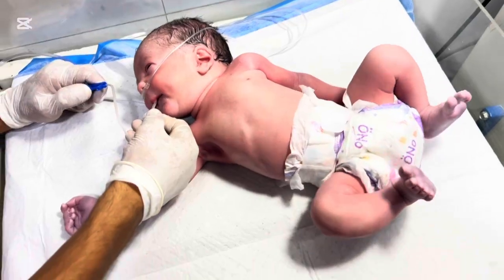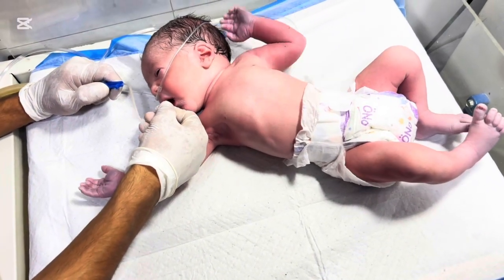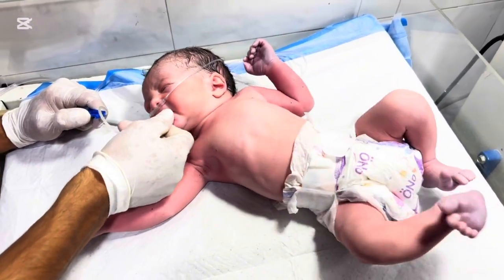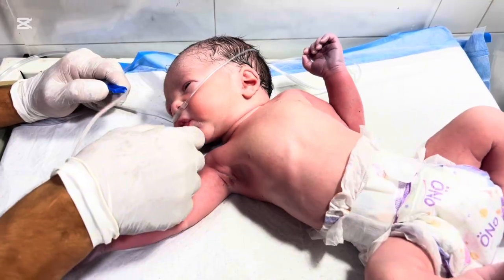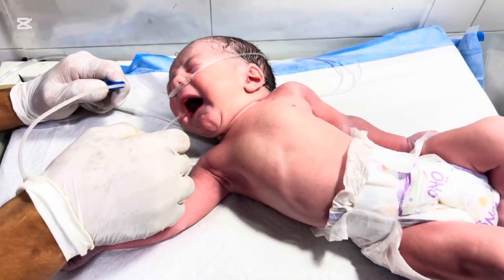A call comes from the delivery room: the baby is not crying well and breathing is shallow. The team rushes to the resuscitation area. Within moments, a small baby wrapped in a towel is placed under the warmer. The doctor checks for tone, color, and breathing effort. The baby's chest movements are weak and oxygen saturation is dropping rapidly.